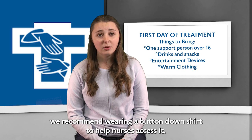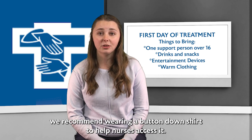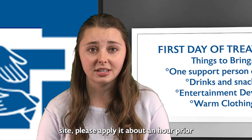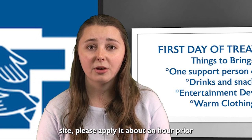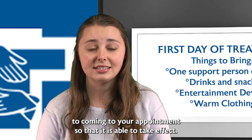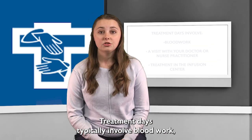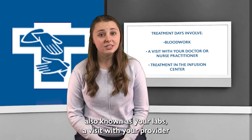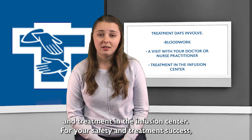If you have a port, we recommend wearing a button-down shirt to help nurses access it. If your provider has prescribed lidocaine cream to help numb your port site, please apply it about an hour prior to coming to your appointment so that it is able to take effect. Treatment days typically involve blood work, also known as your labs, a visit with your provider, and treatment in the infusion center.